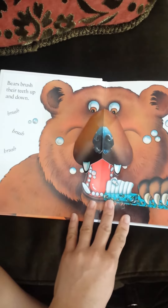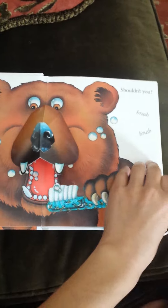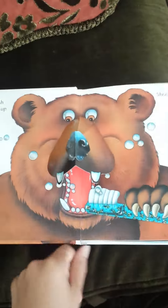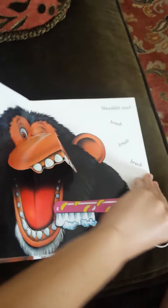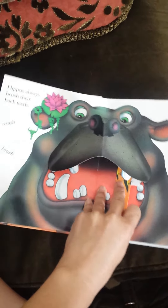So this is the first page — I'm not going to read anything — but these do move up and down, and what pops up are the nose. And so this one goes back and forth. The nose pops up, and then here's the hippo. And this one goes up and down.